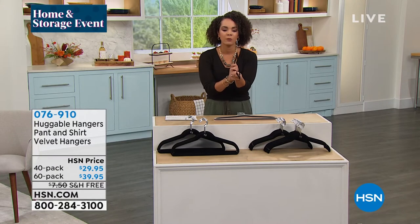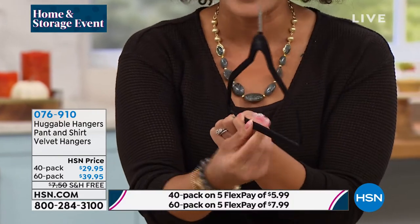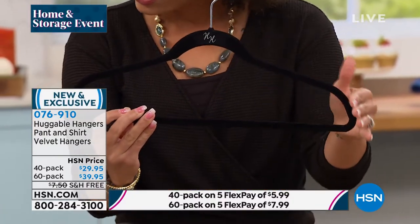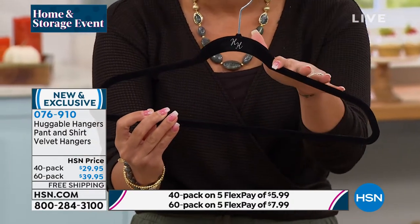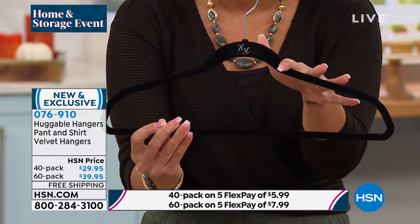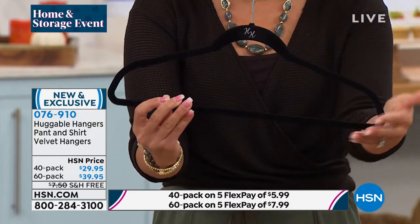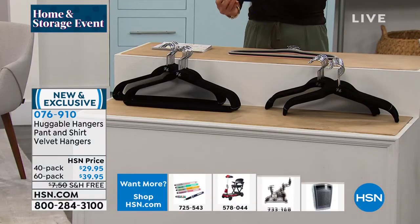We'll go through the colors, but I want to show you this design is so slim and lightweight. It's that beautiful velvet, and that's how you're able to get that secure hold. So whether it's a cami or any sweaters that maybe are notorious for falling off other hangers, it's going to stay on there. And then you notice that nice little curve — that's how it's going to preserve the shape of your clothes and not get those bumpies.